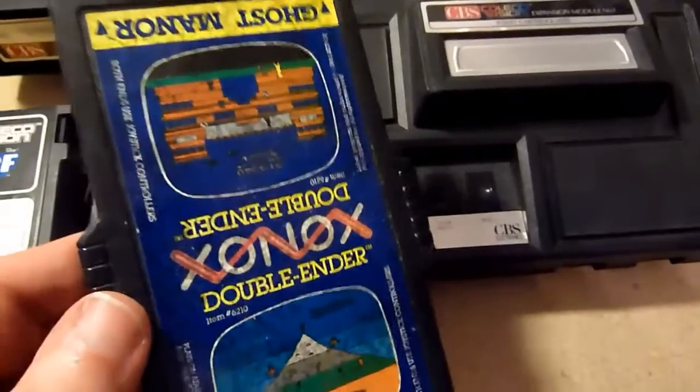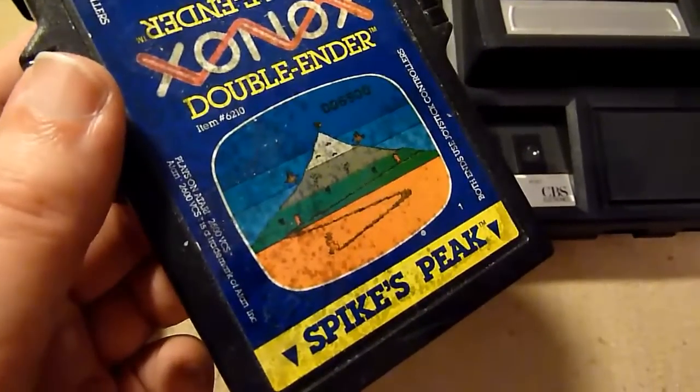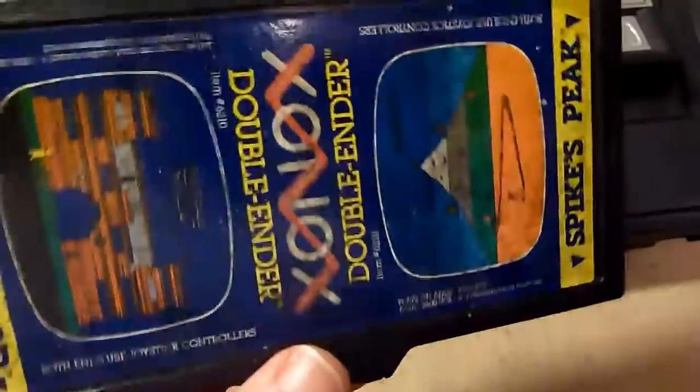Oh, I also missed the double-ender! I have one. A double-ender is a cartridge you can use on both sides — it has two games. Spike's Peak is a nice mountain climbing game. Ghost Manor is a very strange ghost-hunting game with a lot of screens. I think this might be the best double-ender I know of. You can get it very cheaply because a lot of people don't know about its existence.